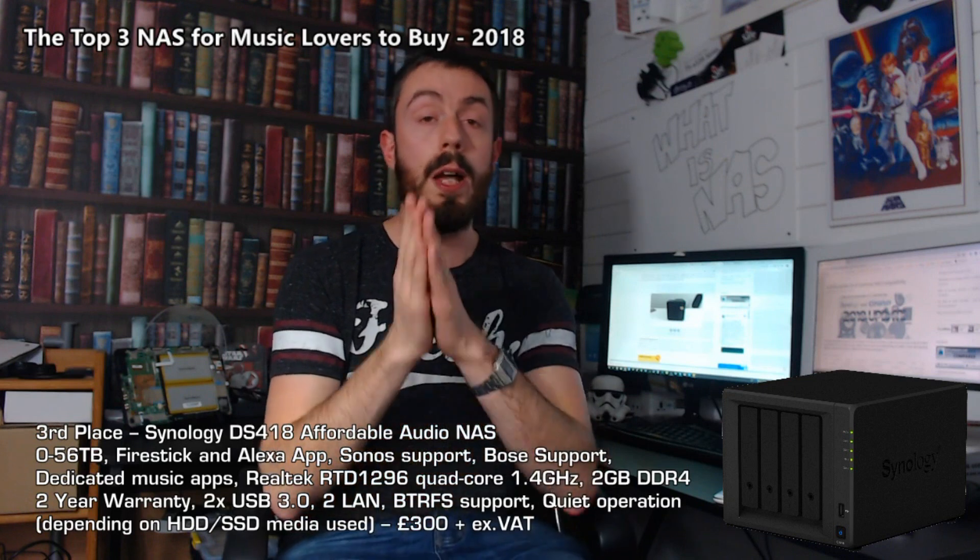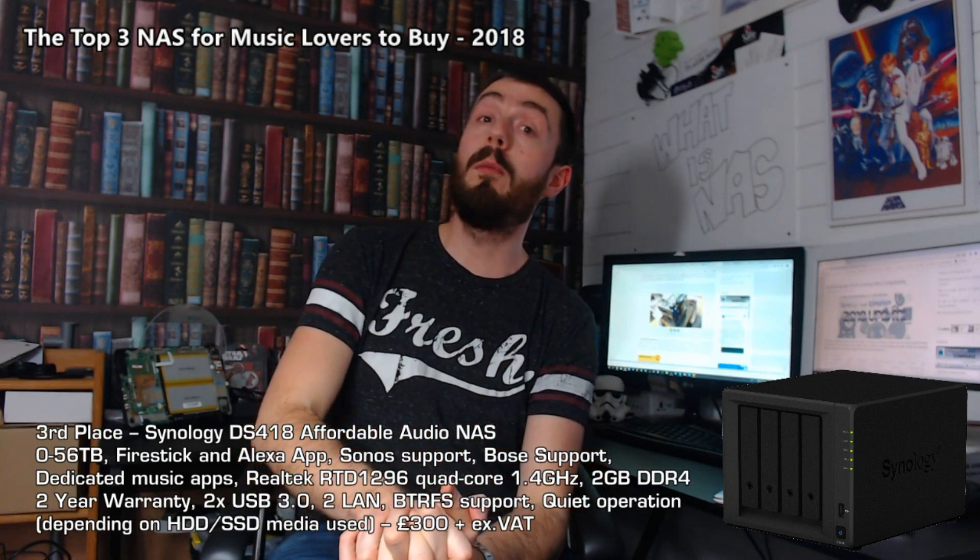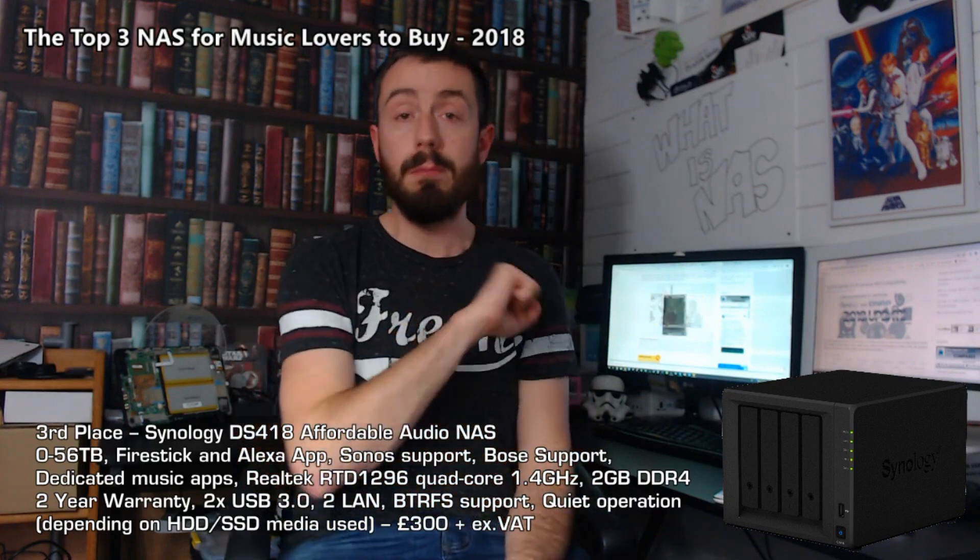Thank you so much for watching. Buy your NAS from the guys at nas.com. If you've enjoyed it, click like and subscribe to support the channel. And do remember to visit me at nascompares.com to learn more about what's new and wonderful in the world of NAS. Thank you so much for watching. Cheerio.